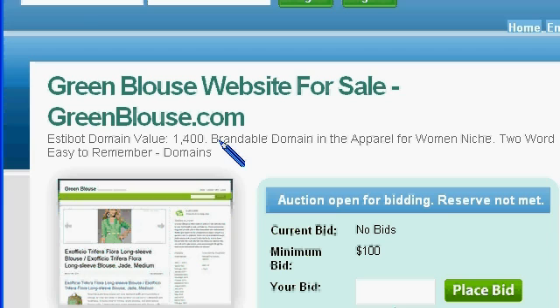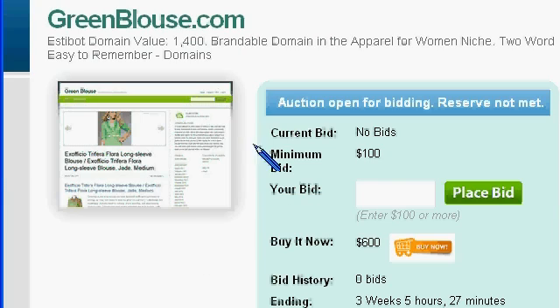Welcome to WebsiteToSell.com. We're taking a closer look at GreenBlouse.com. This is a listing on our site that has a minimum bid of $100.